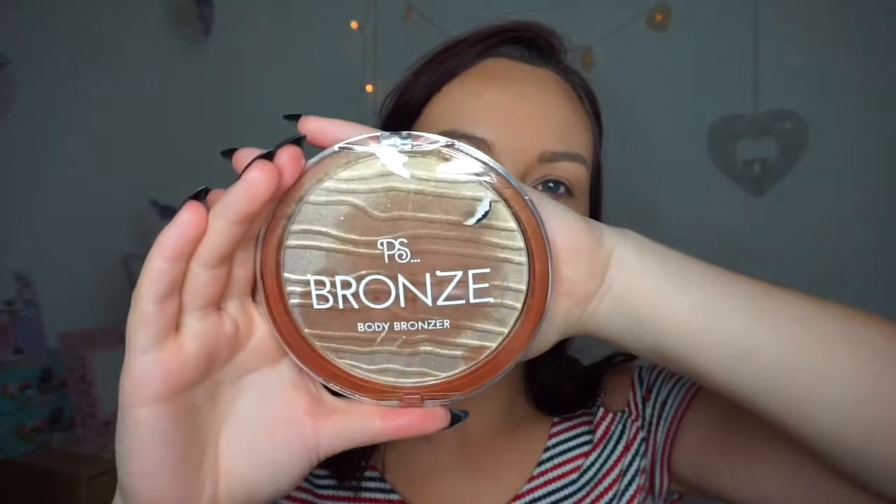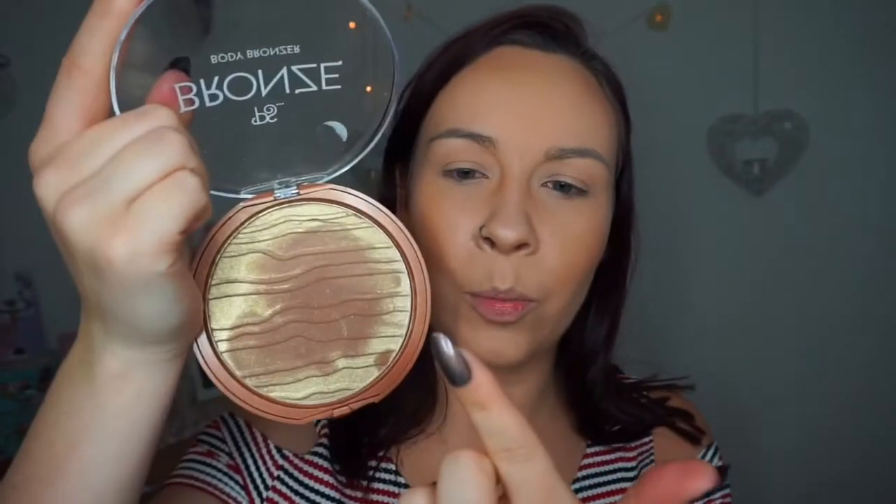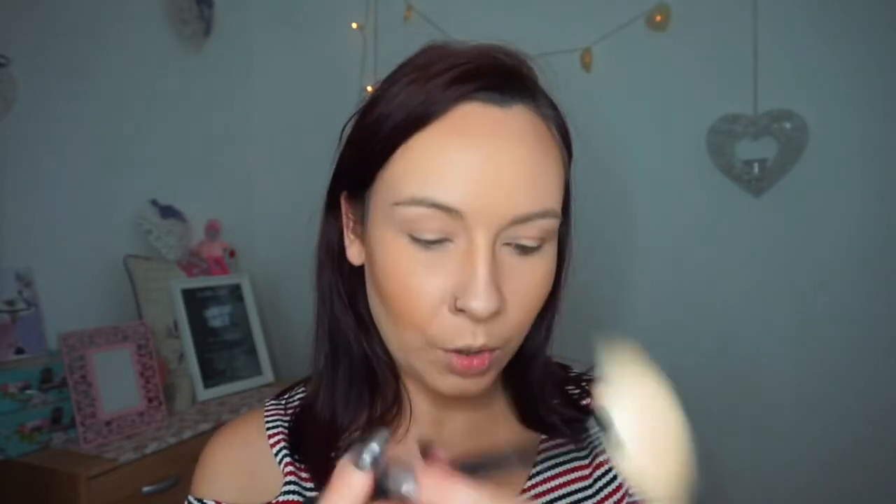I also picked up this body bronzer — it looks sort of gold but once you swatch it it turns a more browny colour. I like to put this on my shoulders so I'm going in with a little fan brush and dusting a little bit on, but I'm not going to risk putting any on my face.